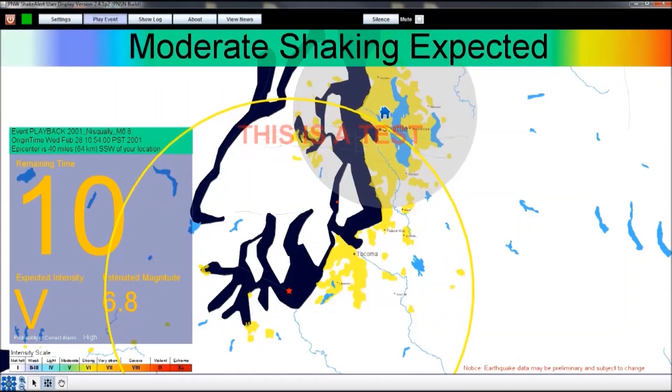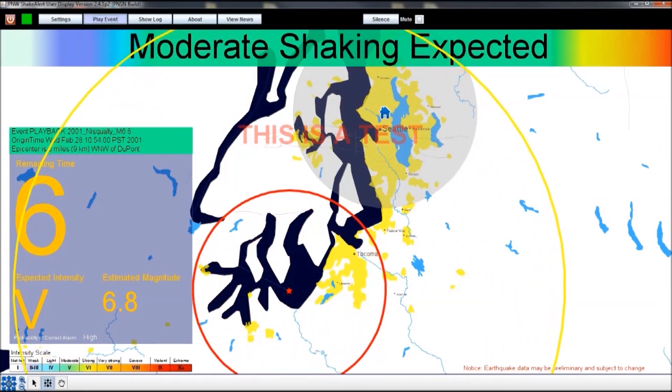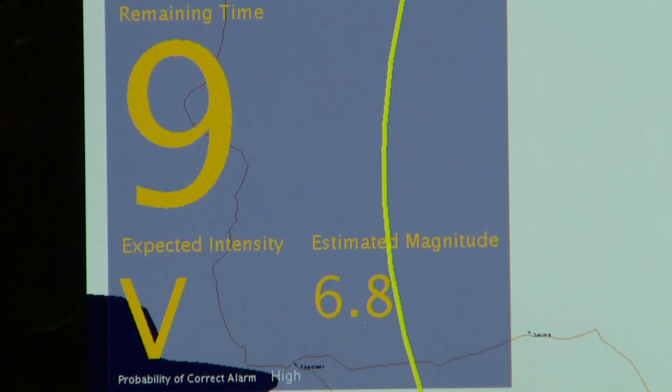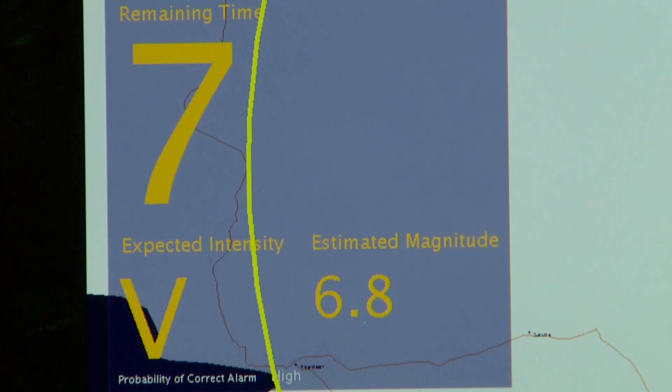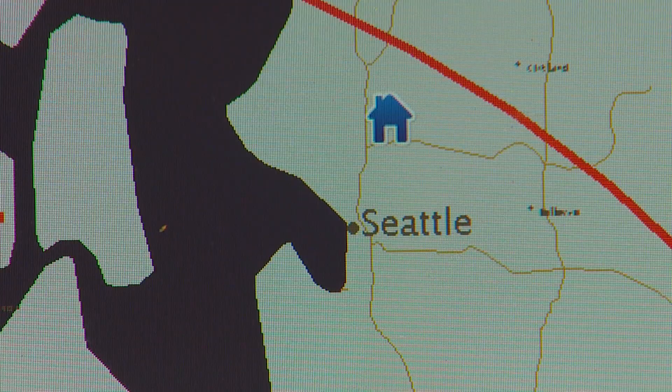That helps paint a picture of what we can now harness with new technology. That time difference between the first and second waves can give us a warning — that's called ShakeAlert. Had Nisqually happened in the next few months, this is how we could get the warning on our phone. The less damaging, faster P wave is the yellow circle; the red, slower but damaging S wave runs behind.